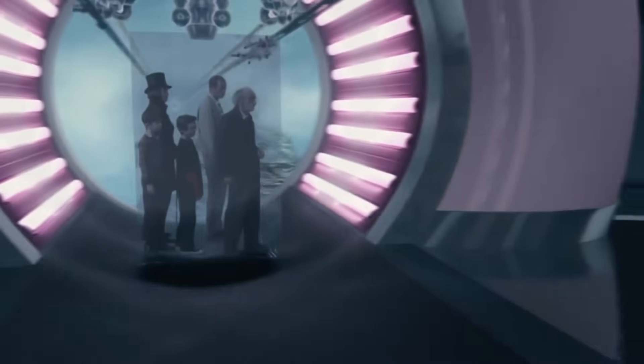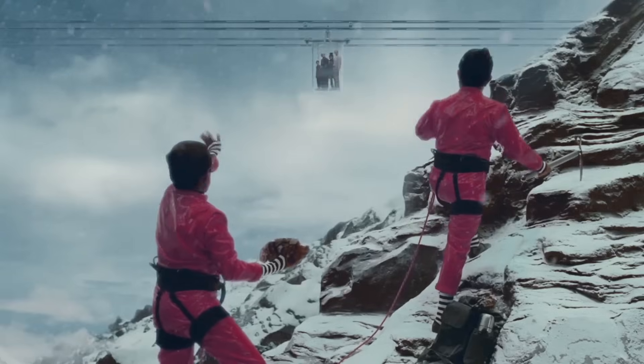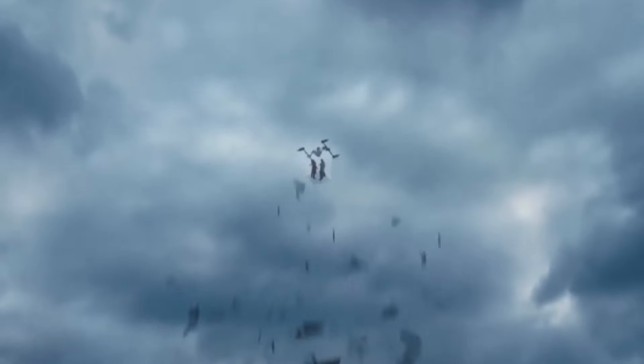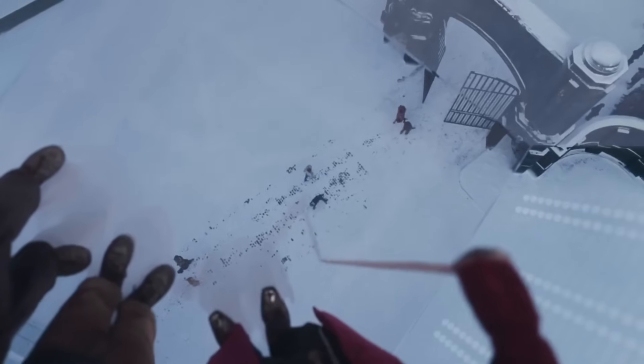The glass elevator was real. It didn't travel around, but they did build a big glass box, and it scared Johnny Depp to be inside of it because the actors were filmed while being suspended 50 feet up in the air.